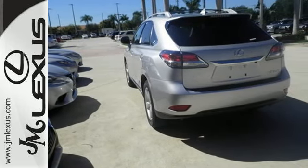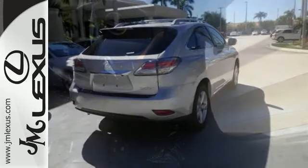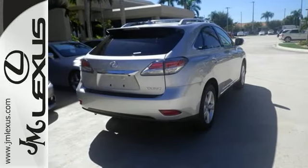Smart features include smart access with push-button start, Bluetooth and HomeLink. It also has premium surround sound, a power liftgate and leather upholstery.